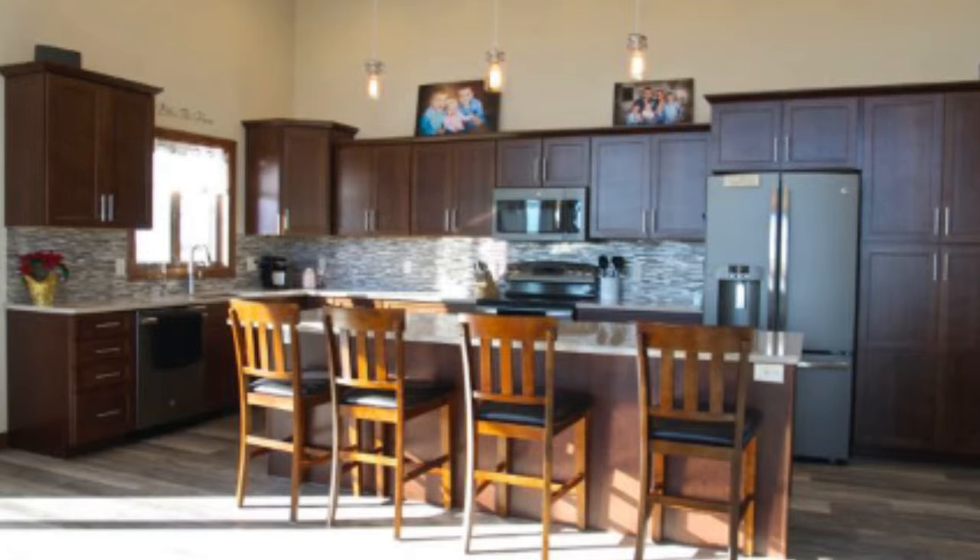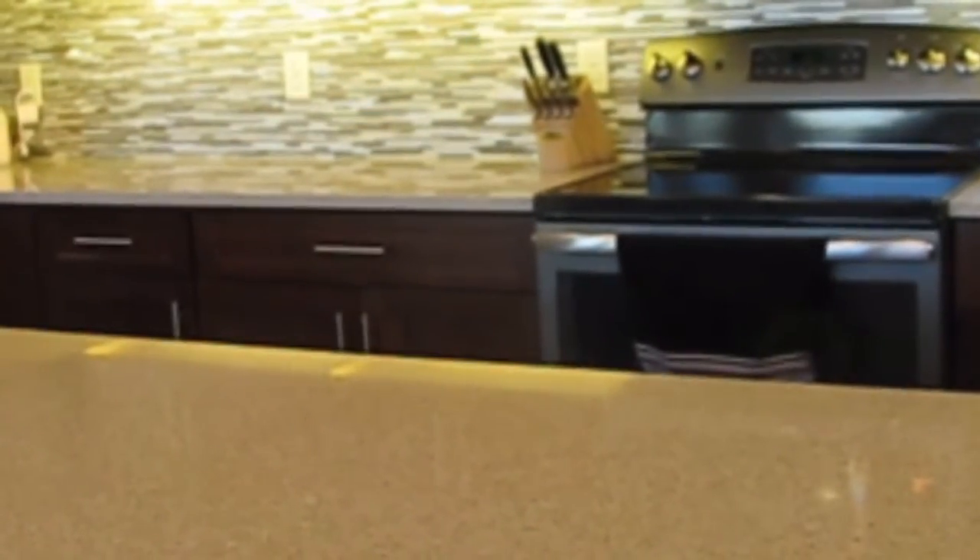Everything is in easy reach for quick snacks on the island or for preparing a complete meal and serving it in the dining room. It has durable quartz countertops, a slate-colored refrigerator, and other appliances to hide children's fingerprints, along with soft-closed drawers and cupboard doors.